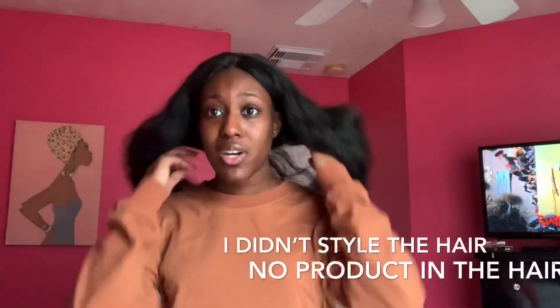I literally just washed the wig and put it on. This is the hair in its natural state. It has lost a bit of its pattern, but it's been five years. It holds a curl very well. I have curled this hair, I have colored this hair, I have straightened this hair and it really does hold up.